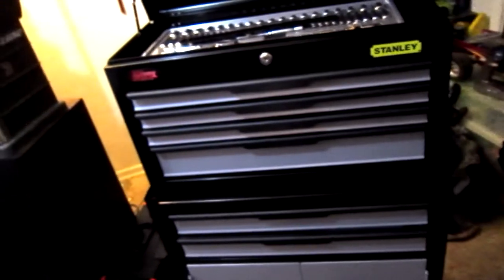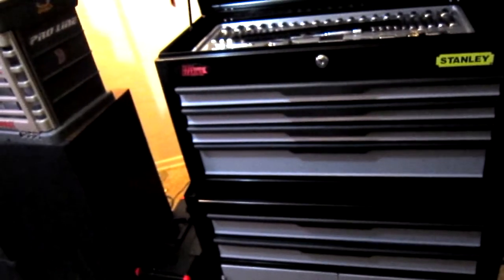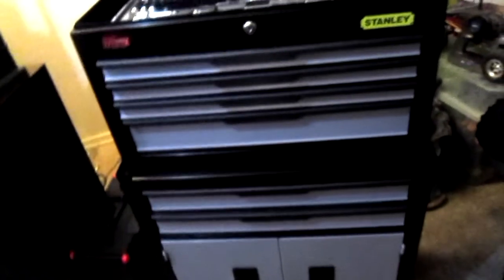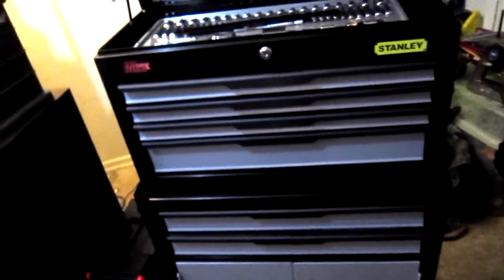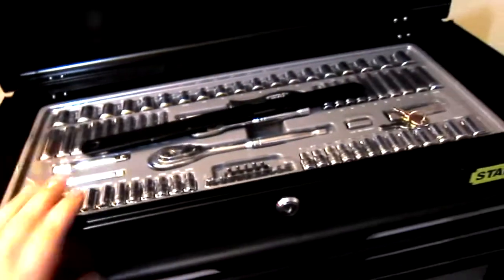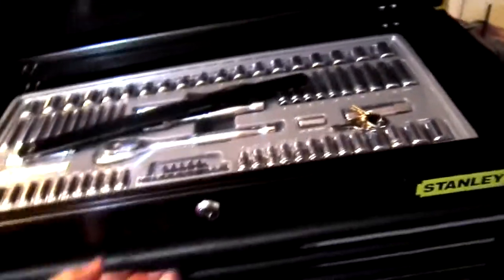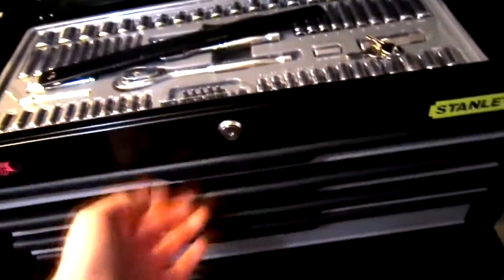I actually saw a friend of mine who posted a photo of one of these on Facebook, except his is smaller. I went out and bought one — this one's a little bit bigger. It's a nice top-loading toolbox. You put this behind the back and it locks in all the drawers. It has ball bearings in each of the drawers.